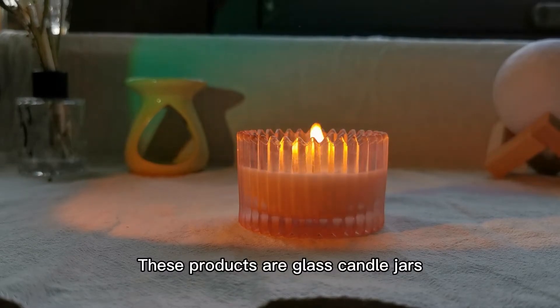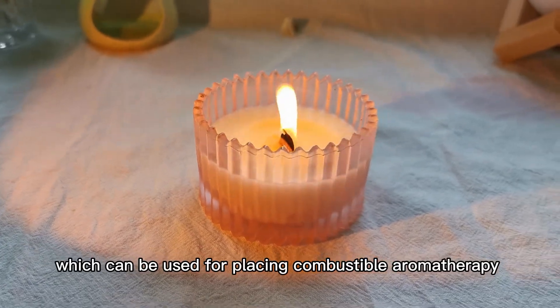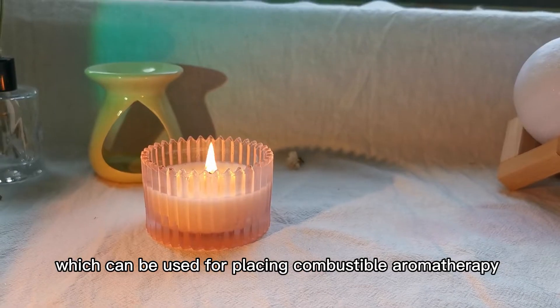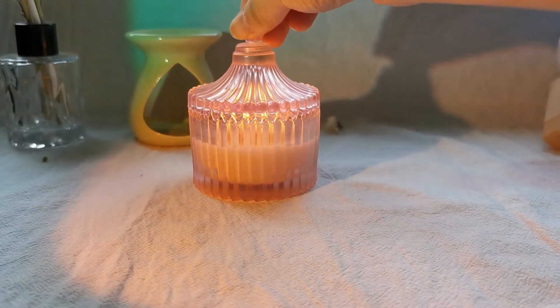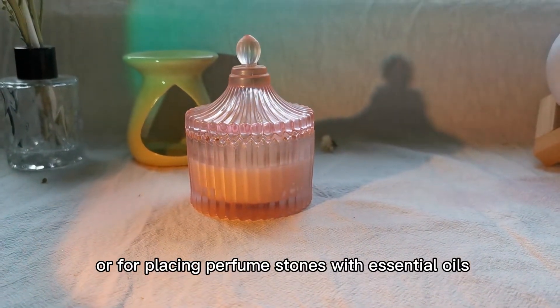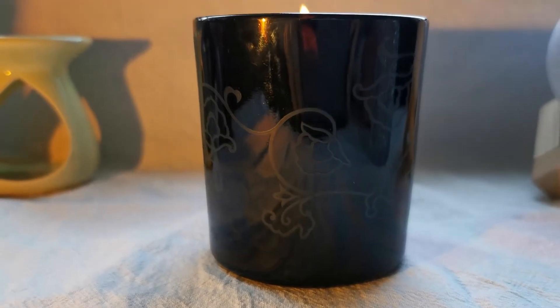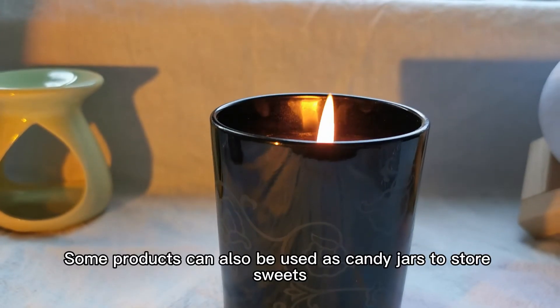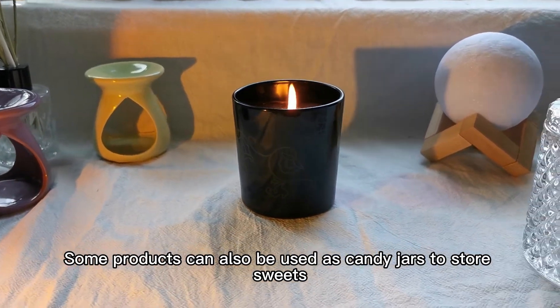These products are glass candle jars, which can be used for placing combustible aromatherapy, or for placing perfume stones with essential oils. Some products can also be used as candy jars to store sweets.